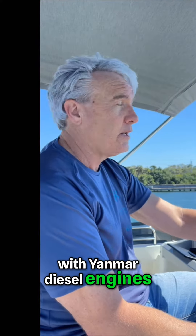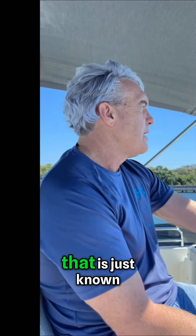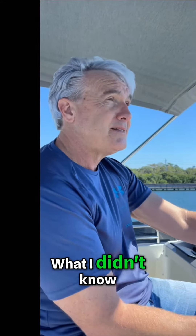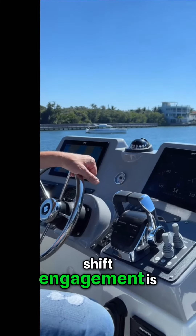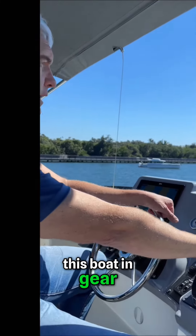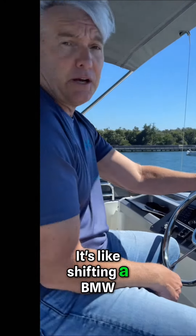This Swift Trawler 41 is equipped with Yanmar diesel engines. If you're not familiar with Yanmar, it is a bulletproof Japanese engine known for exceptional reliability. What I didn't know is how smoothly the Yanmar shift engagement is — in addition to being very quiet, I put this boat in gear and it's incredibly smooth and seamless. It's like shifting a BMW.